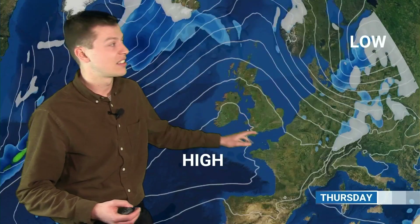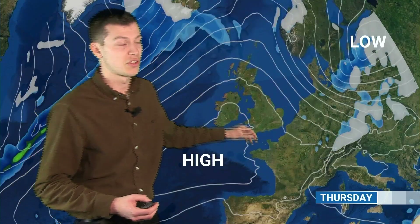On Wednesday morning, high pressure is ridging in from the southwest, centered near the Azores. A touch of frost first thing, but generally it will be dry. We're looking at highs of five to seven degrees in places, perhaps with a little bit more sunshine than previous days. It does turn breezy into Wednesday evening and overnight into Thursday as those isobars tighten and we get that front pushing southwards.